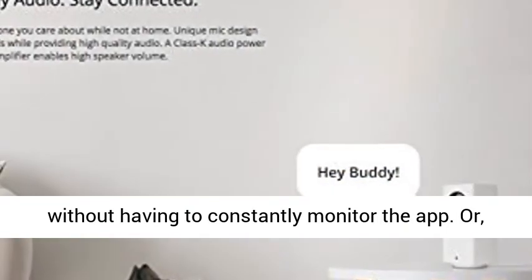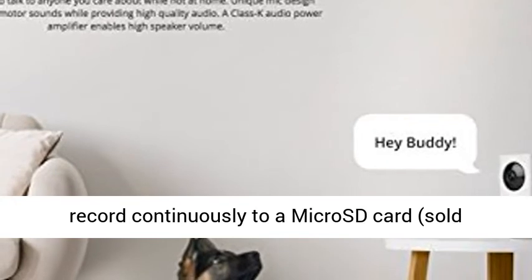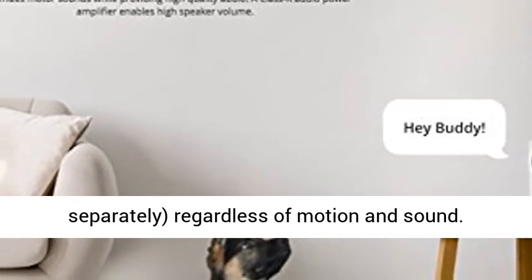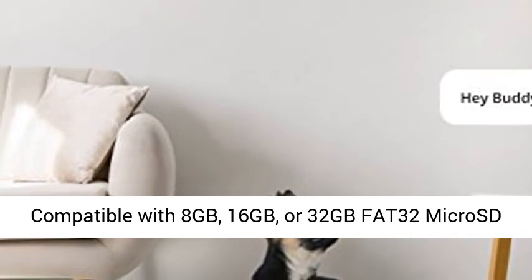Or, record continuously to a microSD card, sold separately, regardless of motion and sound. Compatible with 8GB, 16GB, or 32GB FAT32 microSD cards.